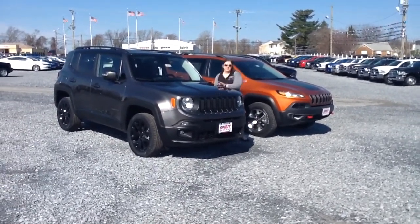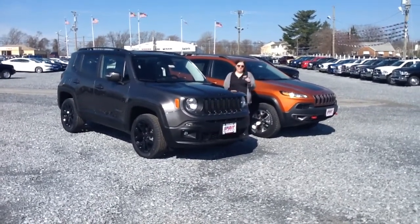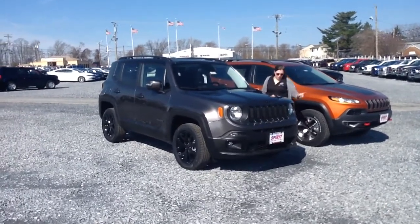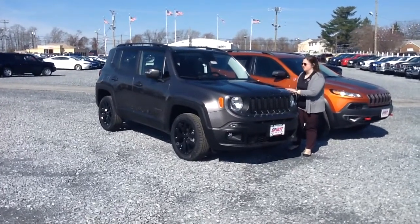The Jeep Renegade — this is our Dawn of Justice edition, which is actually our Batman vs. Superman edition, just in time for the new movie. It has the Batman vs. Superman badges, also has black rims, fully blacked out front end badges on the front, so pretty sharp with the granite crystal color.